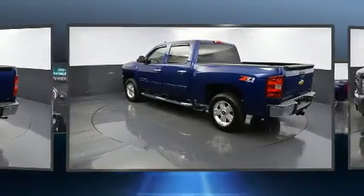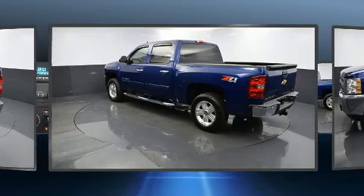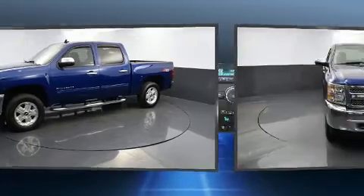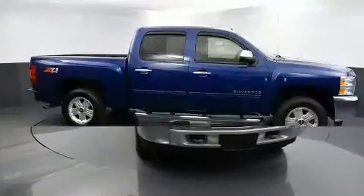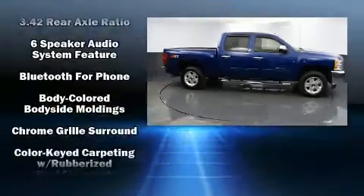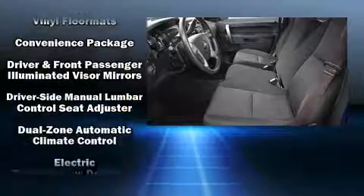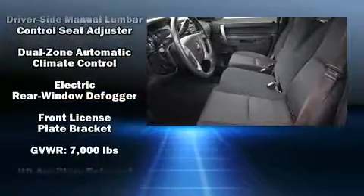Chevrolet infused the interior with top shelf amenities, such as delay-off headlights, one-touch window functionality, variably intermittent wipers, skid plates, a trailer hitch, and cruise control. Power adjustable pedals allow the driver to optimize his or her driving position.